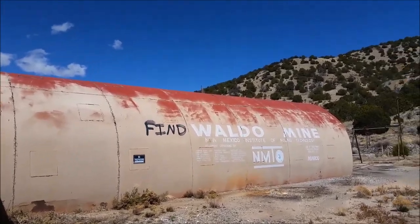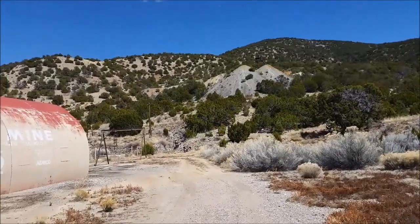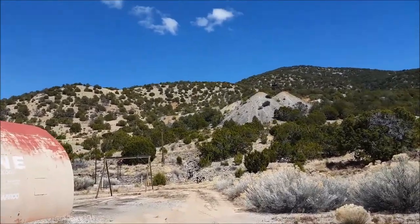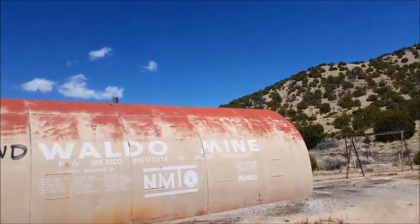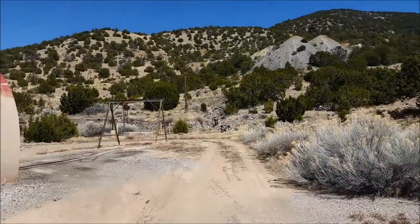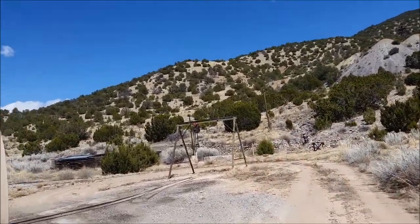We're here at the Waldo Mine, also in the Magdalena district. Up until 15 to 20 years ago, this served as the experimental mine for New Mexico Tech. It was finally closed for that purpose when the insurance costs got too much.